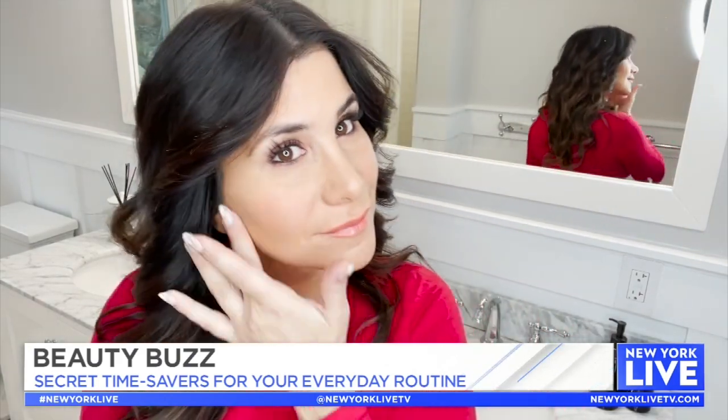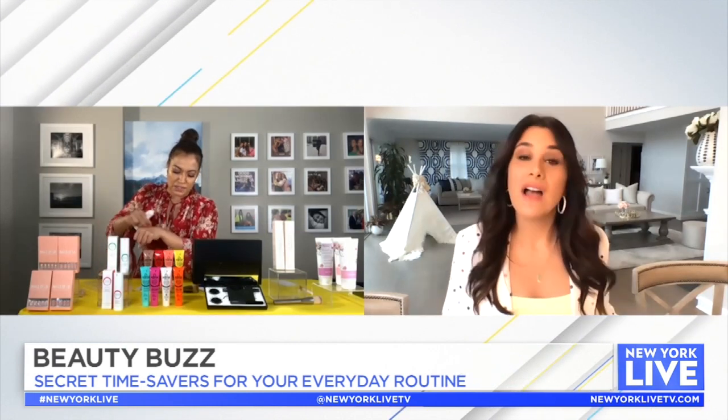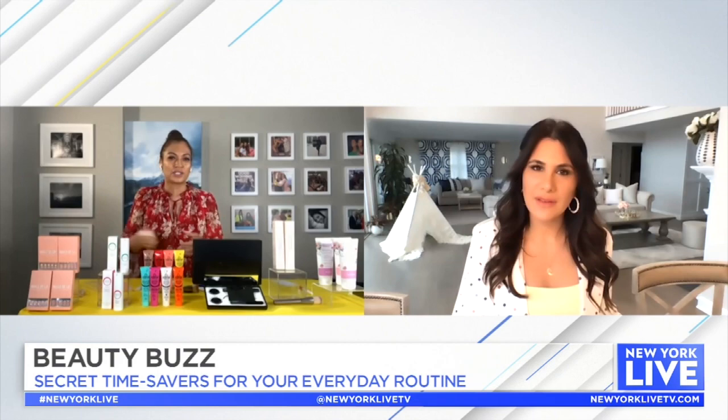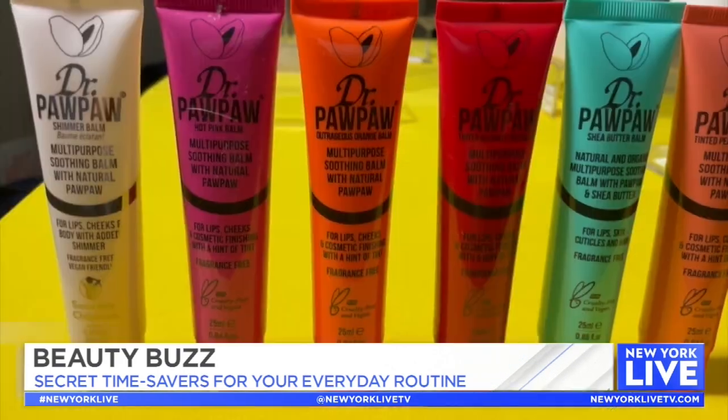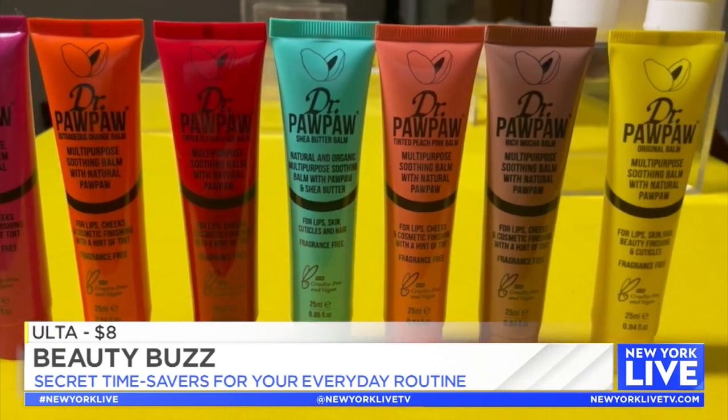What I love about this is that for every one of these sold, 50% is donated to Save the Children charity. So when you buy this, you're actually giving back, which I love. It's $8 at Ulta, and you've got nine shades to choose from.